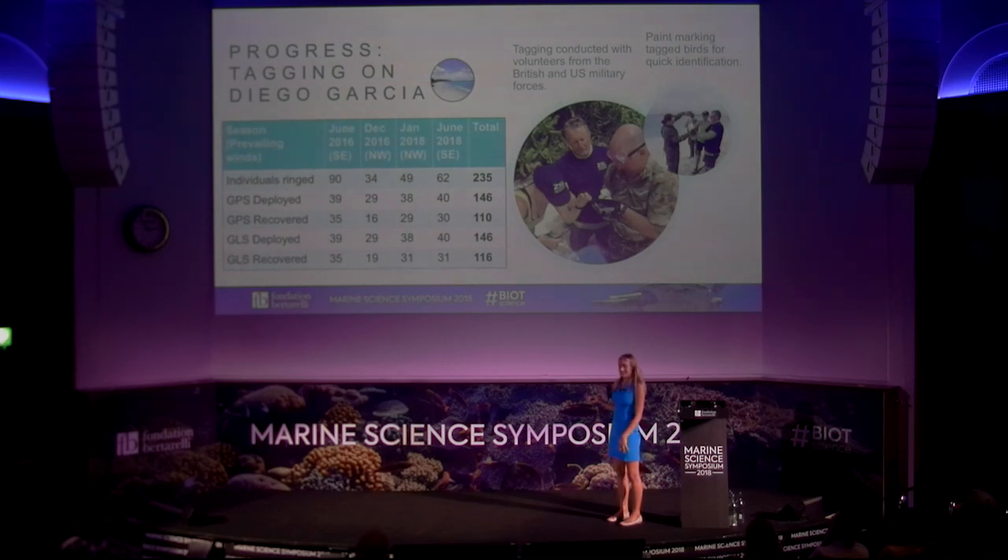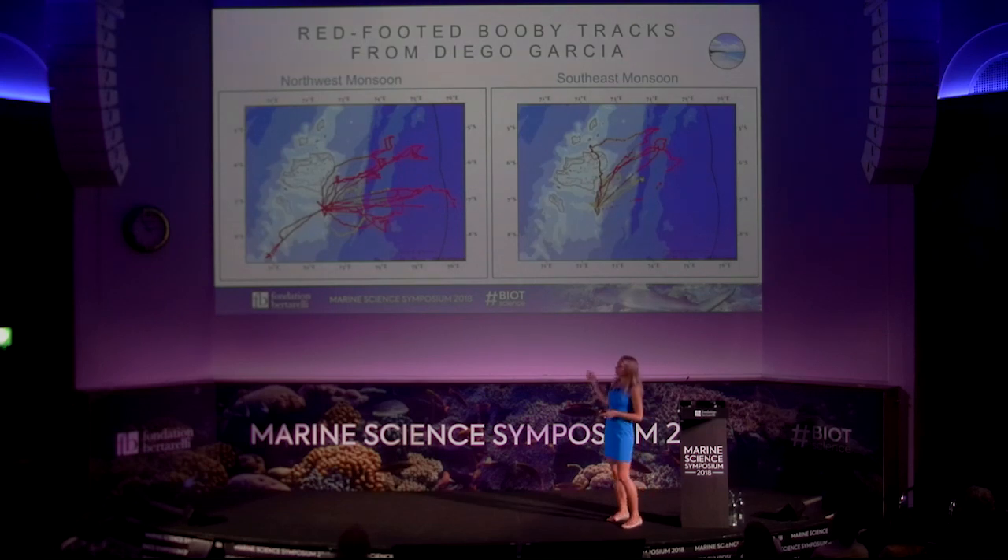Our main study site so far has been Diego Garcia. We've managed to get almost 150 tag combinations out — GPS and GLS together — and we've had a recovery rate of about 80%, which we're really happy with, meaning a lot of birds are returning full of data. We've been out across four seasons covering both monsoon periods, and we've been able to involve some of the military forces from Diego Garcia, which has been great for the project. Together, we have about 300 tracks from Diego Garcia.